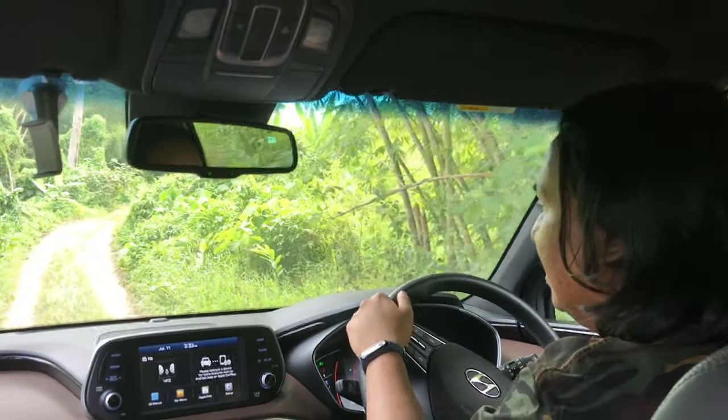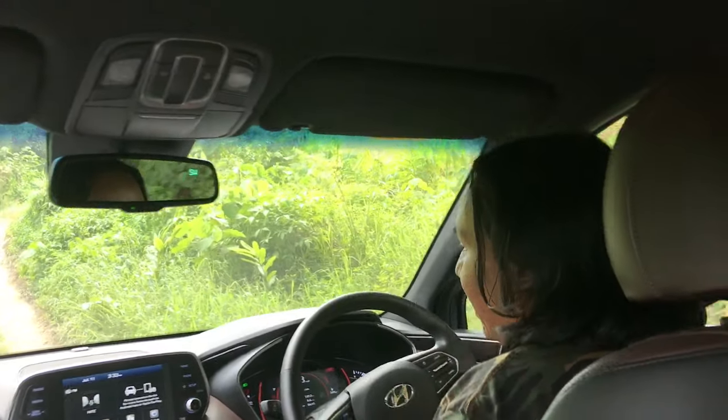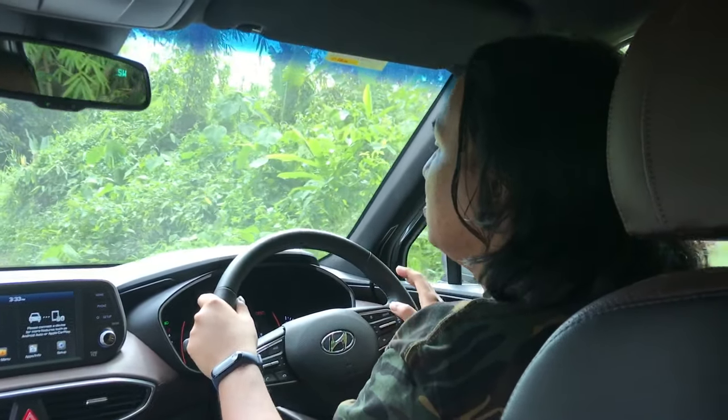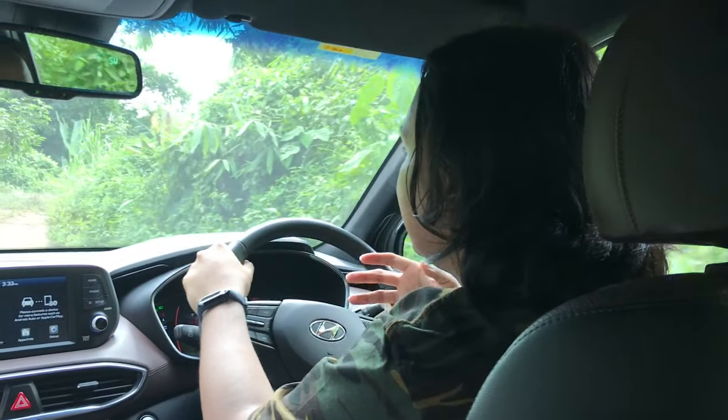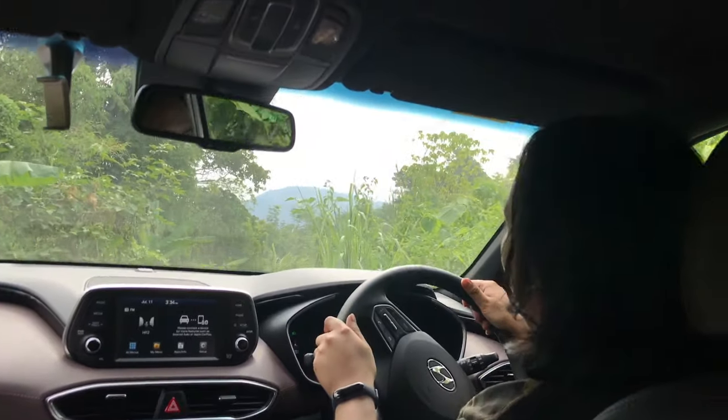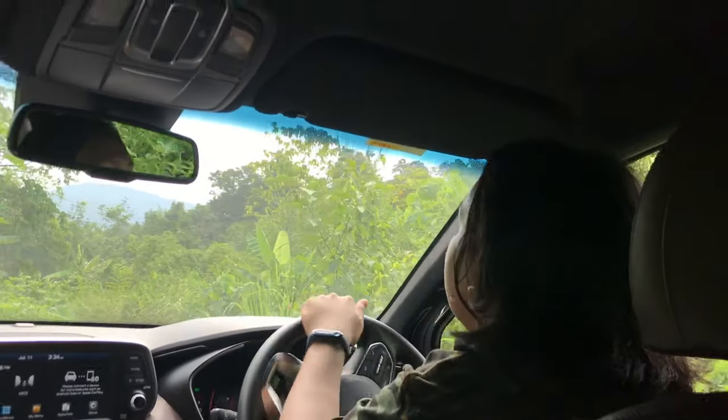Now I have to rethink all the times I've said nasty things about soft-roaders. Perhaps the Santa Fe isn't actually a soft-roader. Maybe this is an off-roader made soft, as opposed to a wagon that's been given some ground clearance.